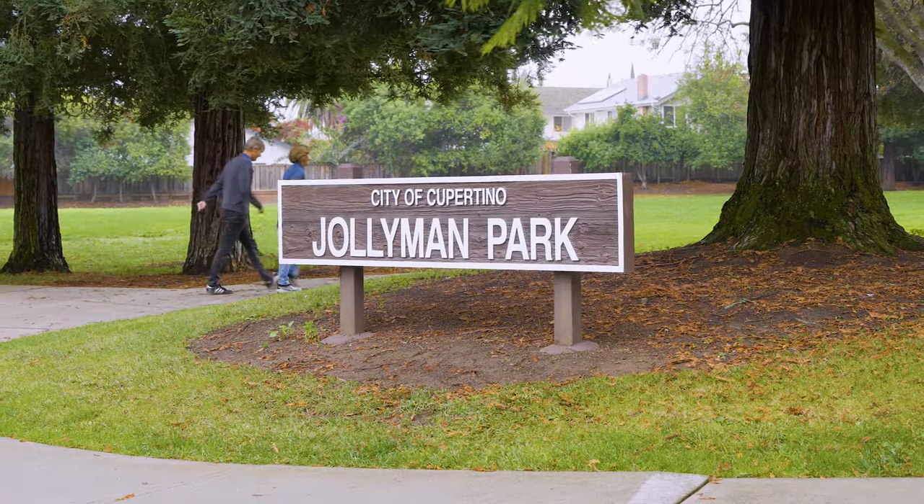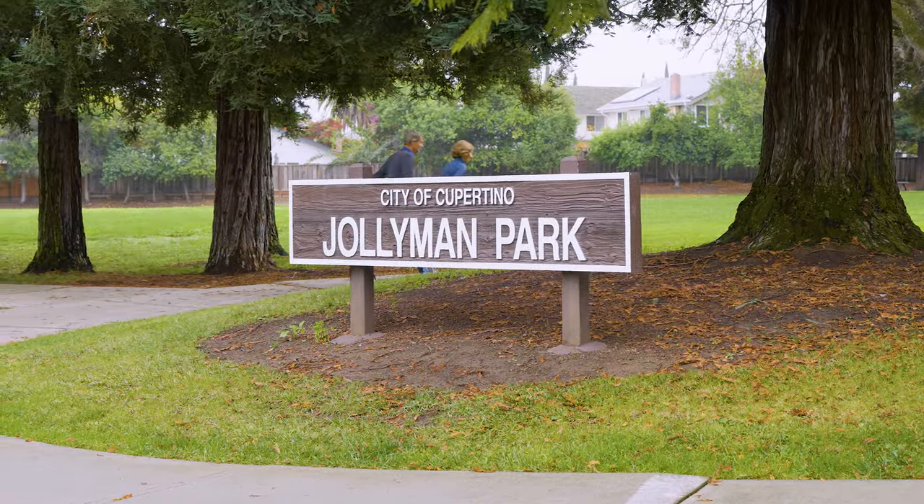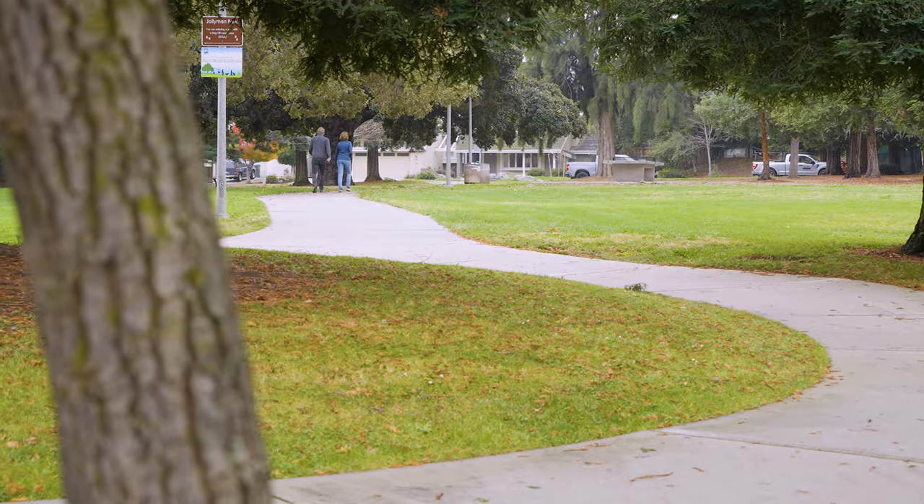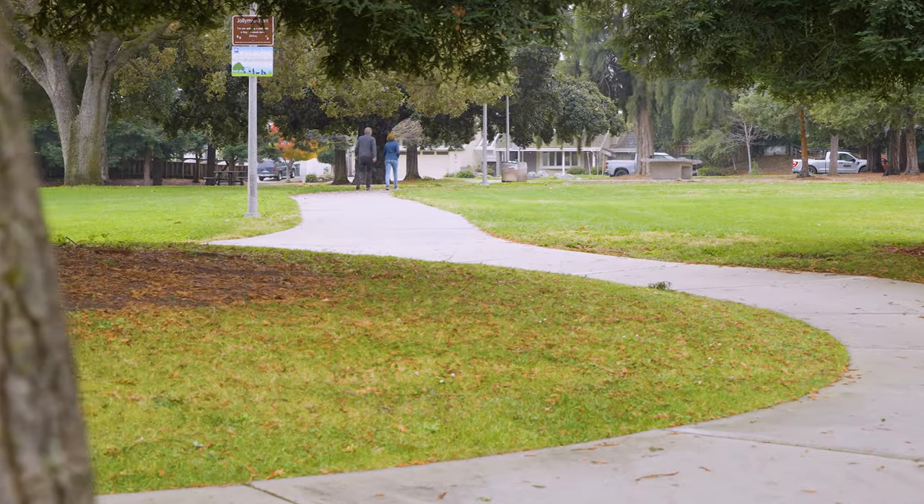What I love most about this house is its proximity to Jollyman Park, which has the all-inclusive playground, the only one in the city of Cupertino. In addition, you can walk to all three schools and De Anza College from here.